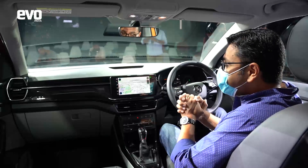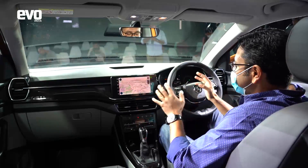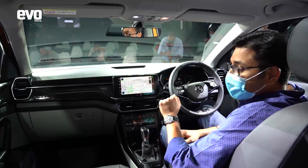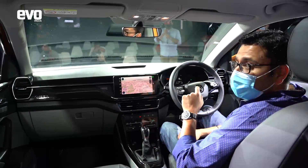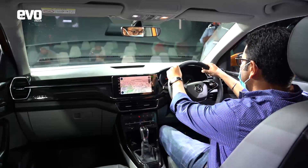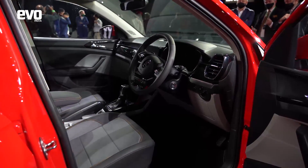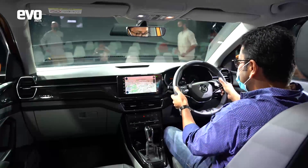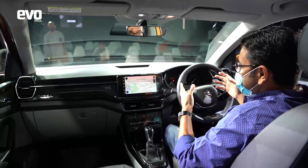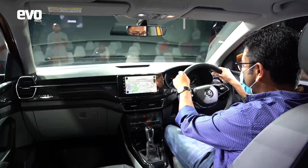Let's talk about the interiors of the Kushak. Both variants shown here have automatic gearboxes — the 1.0L gets a six-speed torque converter and the 1.5 gets a seven-speed DSG twin-clutch automatic. The steering wheel has a new Skoda two-spoke design which looks very good, and it adjusts for both reach and rake — something many competitors don't offer. It feels nice, with quality leather.